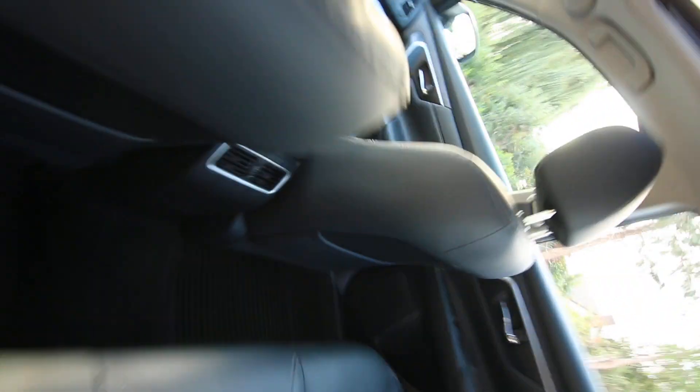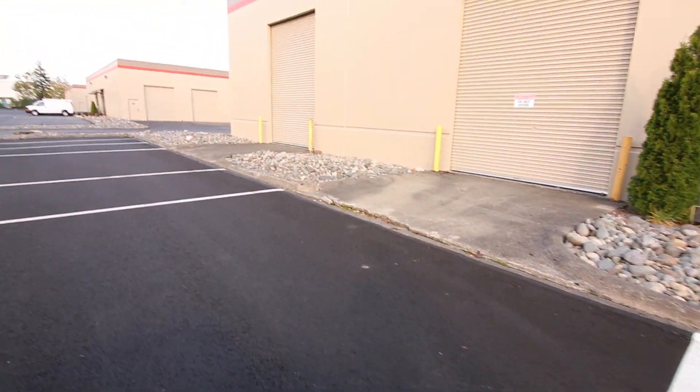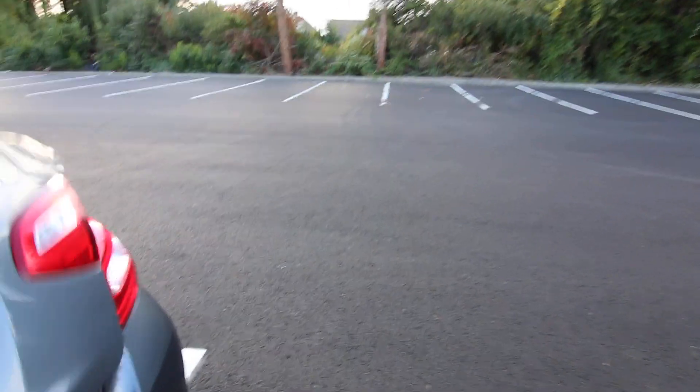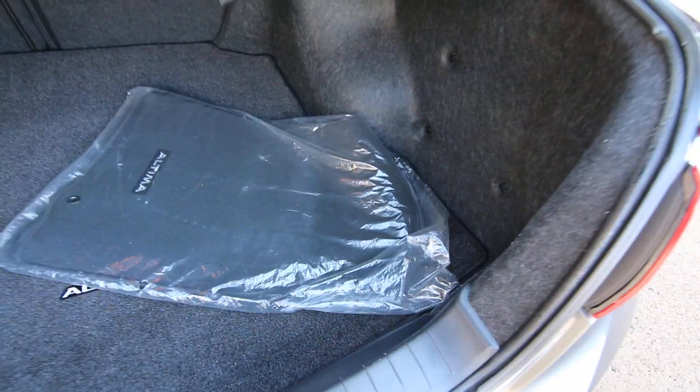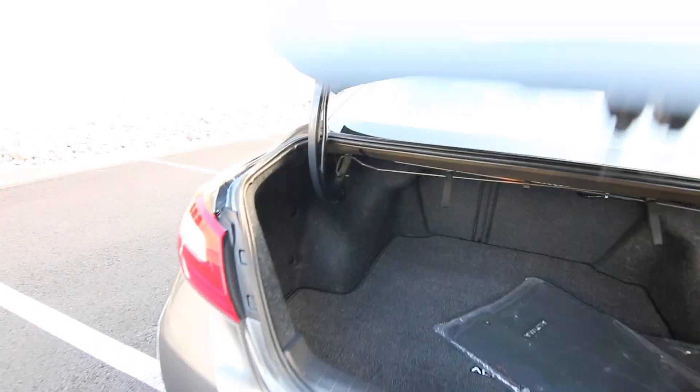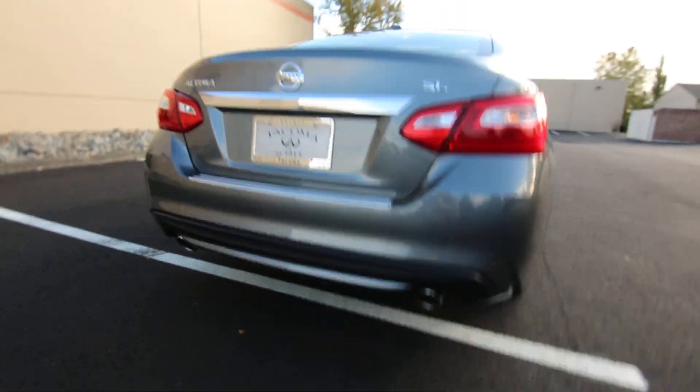Nice color combination, and with the SL package you get these nice two-tone alloy wheels. Interior space is pretty good too — I'm six foot two, I had the front seat adjusted for my height and I still have plenty of leg room in the back. Also look at this nice contrast stitching — really nice. The original carpeted mats are still in the wrapper, and you have the trunk mat as well.